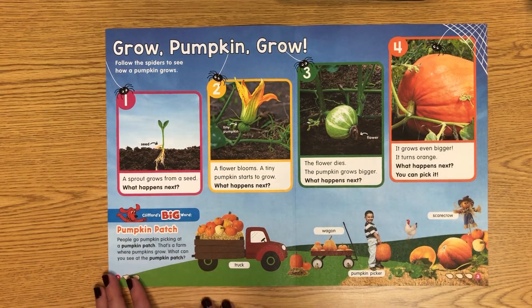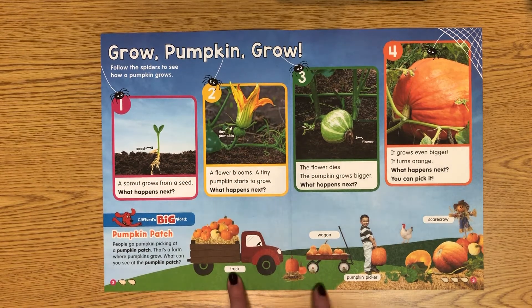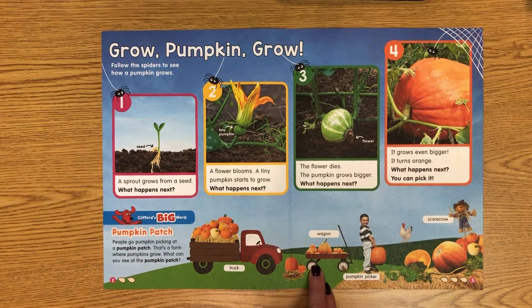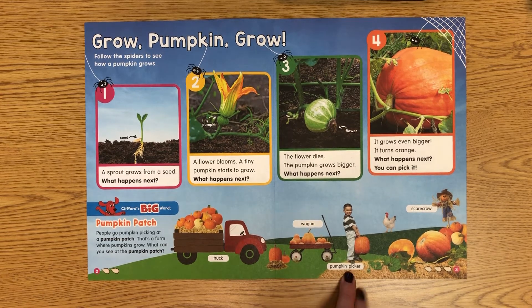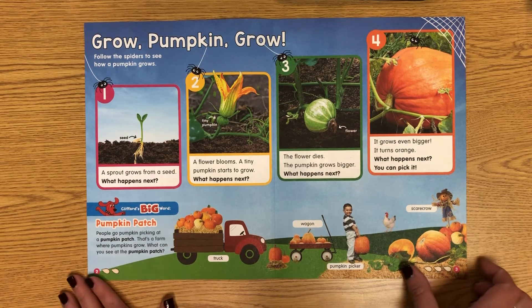Down here at the bottom, Clifford's big word is 'pumpkin patch.' People go pumpkin picking at a pumpkin patch — that's a farm where pumpkins grow. What can you see at the pumpkin patch? There's a truck full of pumpkins, a wagon — people use wagons to pull their pumpkins because they can be heavy to carry. A pumpkin picker: this little boy is picking his pumpkin. Look, a scarecrow — to keep the crows away in the pumpkin patch.